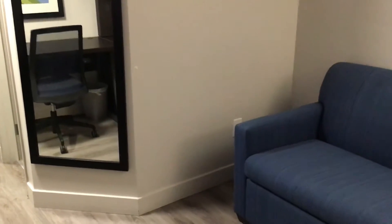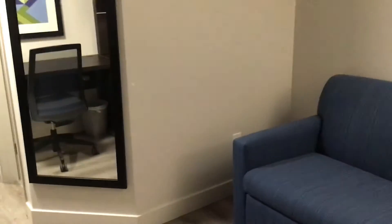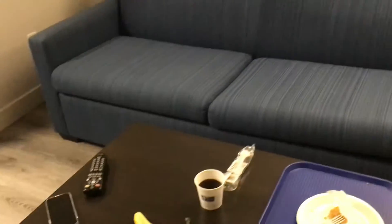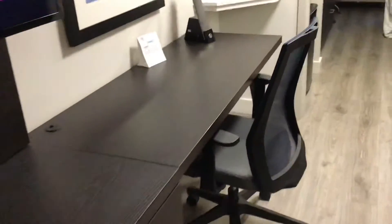Hi guys, I'm just making a quick video tour of my hotel room. This is as soon as I enter — there is a couch, coffee table, and here I have a bench to put my suitcase. There is a chest of drawers, TV, and there is a desk where I can do my work.